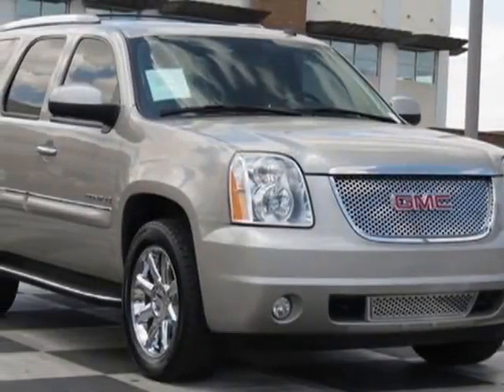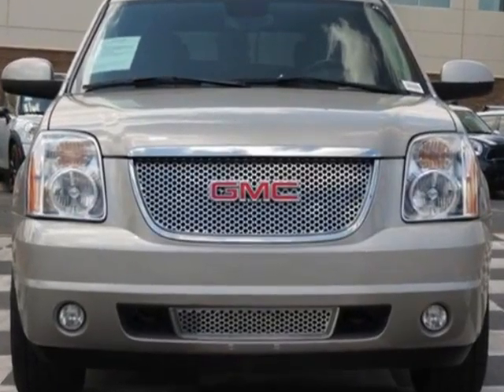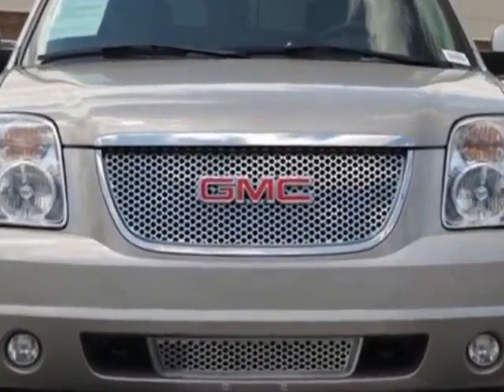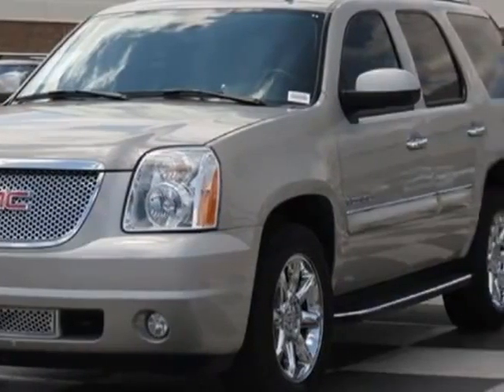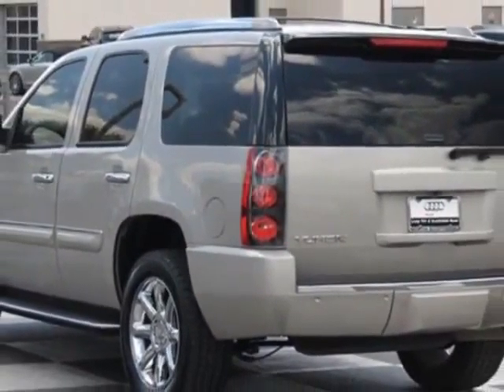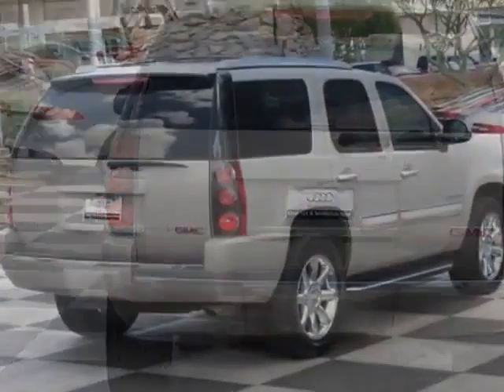Look at this 2008 GMC Yukon Denali. Carfax has certified this Yukon Denali as having one owner. This Yukon Denali has just under 80,500 miles. This vehicle has a limited warranty. This vehicle gets an estimated 12 miles per gallon in the city and an estimated 18 on the highway.